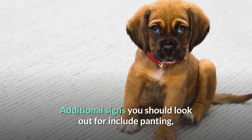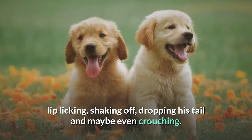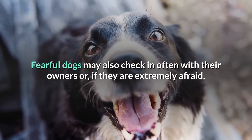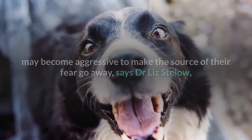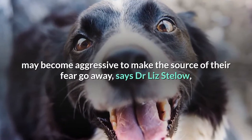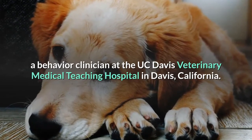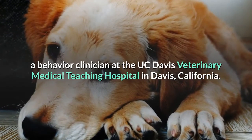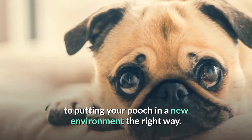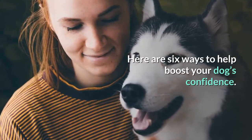Additional signs you should look out for include panting, lip licking, shaking off, dropping the tail, and maybe even crouching. Fearful dogs may also check in often with their owners, or if they are extremely afraid, may become aggressive to make the source of their fear go away, says Dr. Liz Stello, a behavior clinician at the UC Davis Veterinary Medical Teaching Hospital in Davis, California. From allowing your dog to observe other dogs to putting your pooch in a new environment the right way, here are six ways to help boost your dog's confidence.